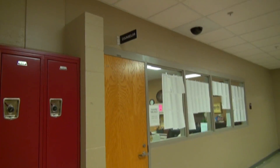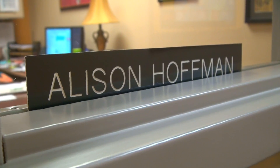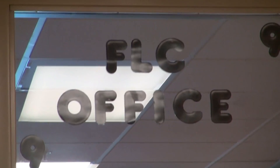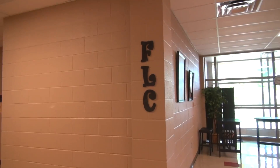Heading upstairs to the second floor, you'll see the counseling office. This is where you can go if you have questions about credit requirements, need to change classes, or want advice on what classes to take next year. There's also the Career Center where Mrs. Hoffman can aid you with preparing for college, finding scholarships, and career planning. Don't be afraid to ask her for help. Also on the second floor is the FLC office — just stay out of trouble and you won't be here very often.